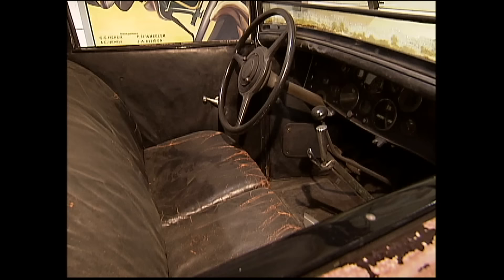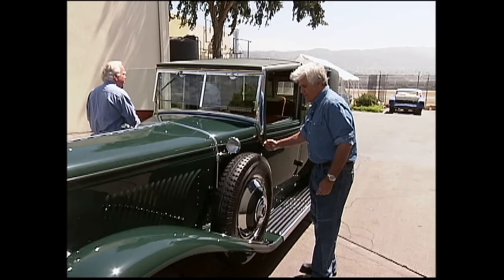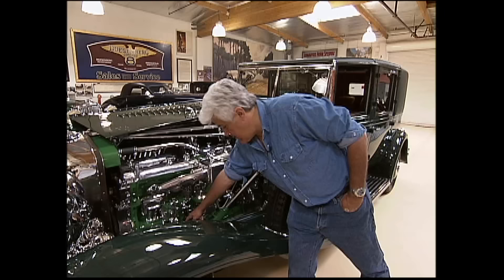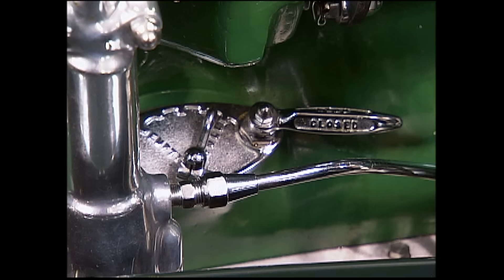It was pretty far gone. I think that's probably why it sat in the garage all those years — it didn't run. The amount of money to get it to run, although not as much as it is now, was still pretty astronomical at any point. Duesenbergs have never been cheap to fix.